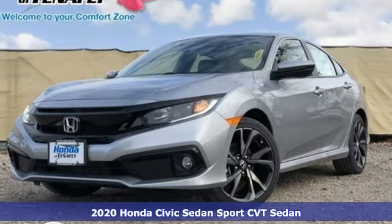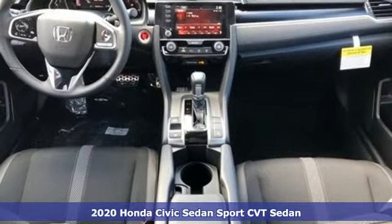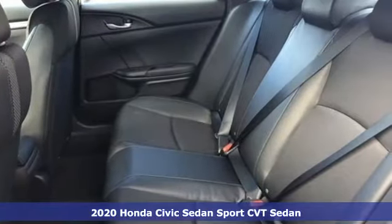It's a new 2020 Honda Civic sedan. Get more mileage out of every drive with this Civic. A great vehicle is comprised of great features like these.